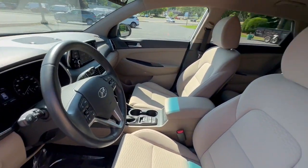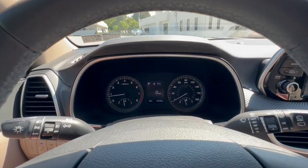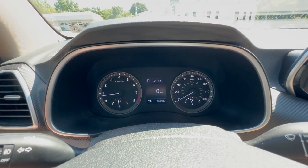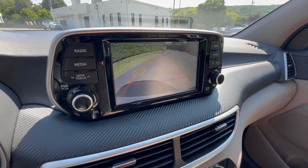Pre-collision system, lane departure warning, all-wheel drive, keyless entry, hands-free liftgate, backup camera, heated mirrors, premium sound system, fog lamps, power liftgate.